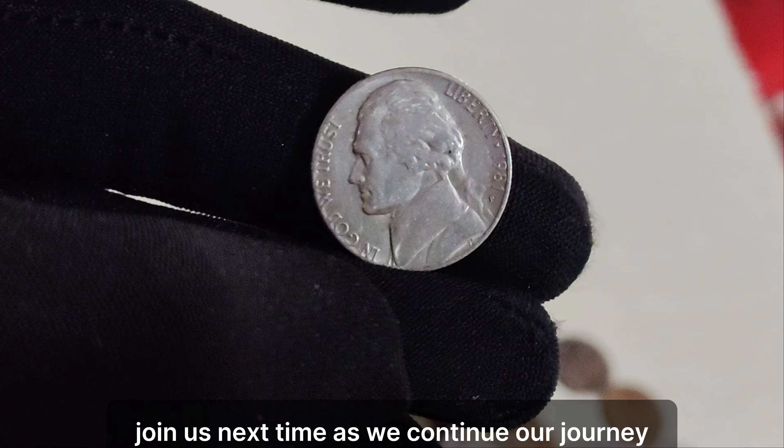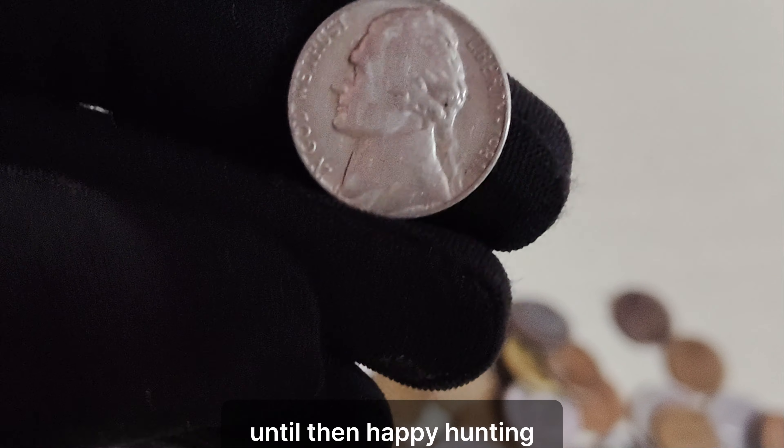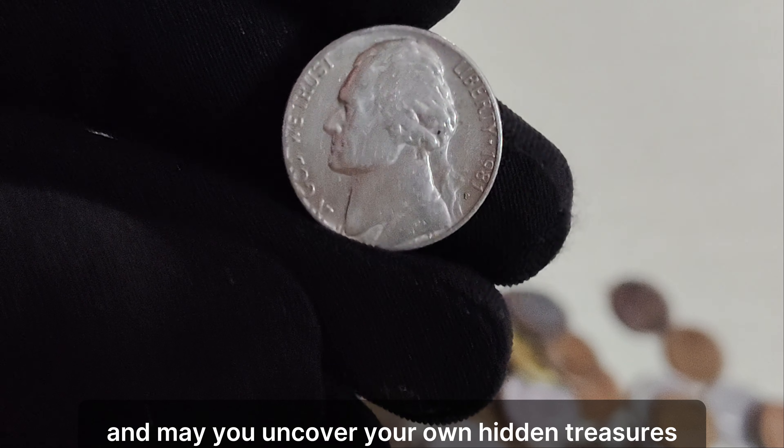Join us next time as we continue our journey through the fascinating world of coin collecting. Until then, happy hunting and may you uncover your own hidden treasures.